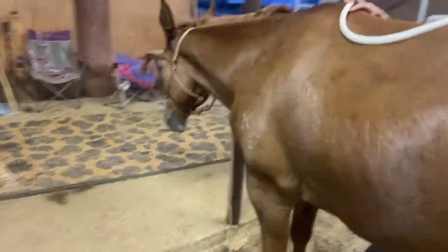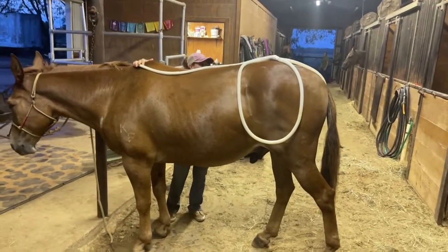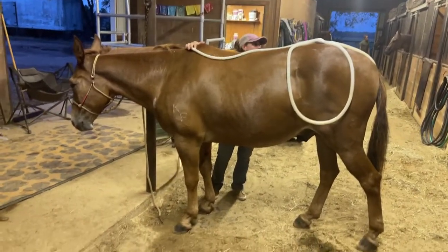He needs a good home — I think this mule deserves a good home. I think somebody could do some chiropractic work on him and get him back sound, maybe not 100%, but close.